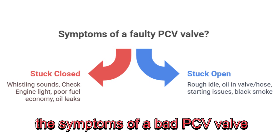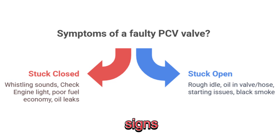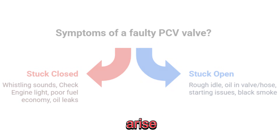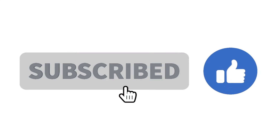There you have it, the symptoms of a bad PCV valve. If you're noticing any of these signs, it's time to pop the hood and take action before bigger problems arise. Don't forget to like and subscribe for more car care tips. Thanks for watching!